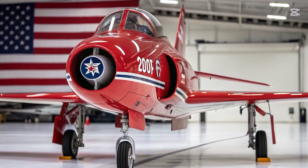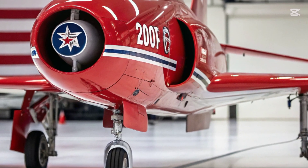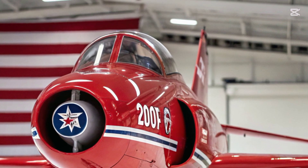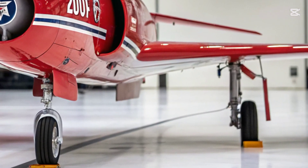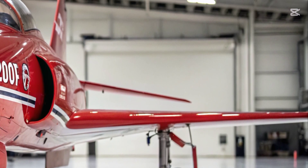The 2026 F-2 Sabre Dog represents a striking evolution of an American Cold War legend, reborn through cutting-edge technology and modern combat systems. Originally derived from the F-86 Sabre series, the new F-2 Sabre Dog has been reimagined for the digital battlefield of the mid-21st century.